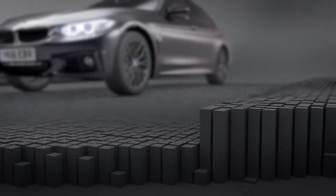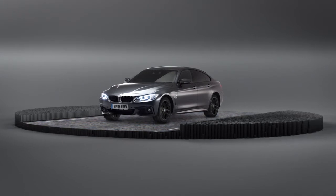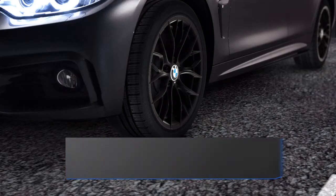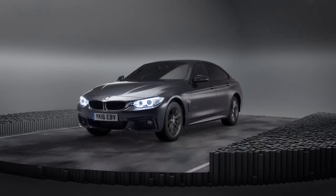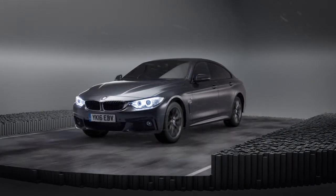Driving your BMW should be an enjoyable experience. But having to worry about adverse weather can be all too relevant. With BMW winter tyres, you can feel assured that your safety is being taken care of. When the weather gets colder and wetter, BMW winter tyres are there to step in.